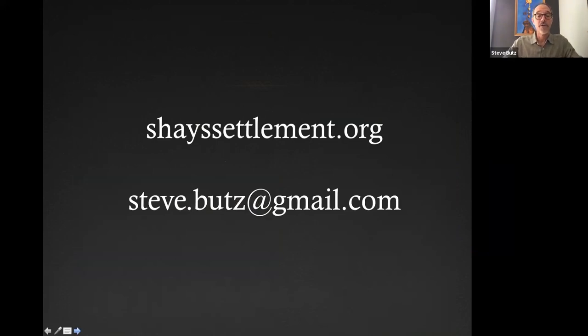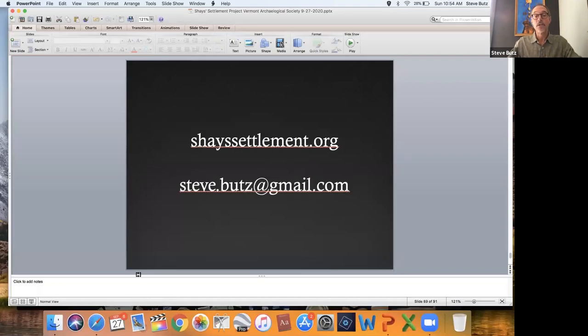That pretty much wraps up my overview. You can go to shaysettlement.org to access lots of information — not only the artifact image library but also 360-degree panorama digital images of each site that my students created two years ago. You can actually click on a site and rotate around to get a 360 view — an interactive map of the settlement. And if anyone has questions, comments, or wants to learn more about the project, my email is available on the site. From there I'll open it for questions.